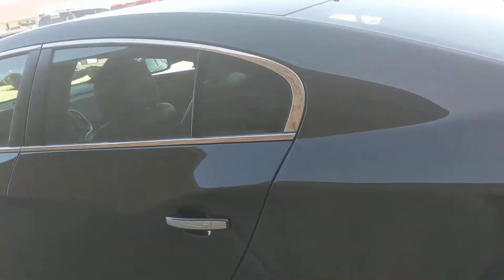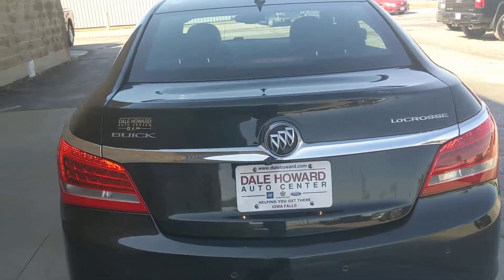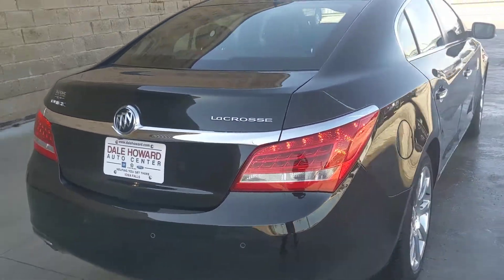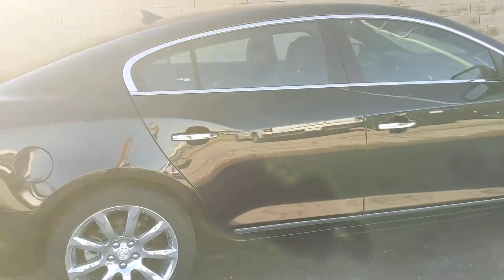Everything looks to just be in excellent condition on this vehicle. It does have a really nice large sunroof up top as well, which is an excellent feature. All in all, just a really well-maintained vehicle — looks super sharp. You can just tell that this vehicle was treated right by the previous owners.